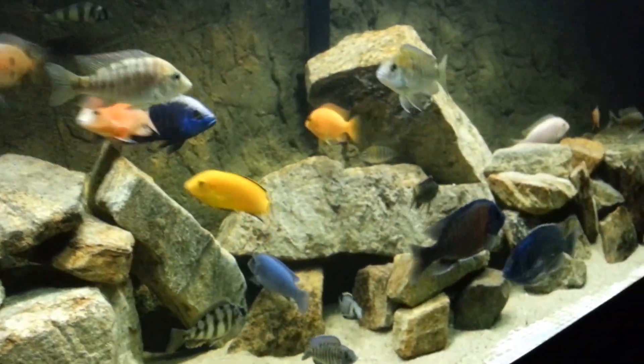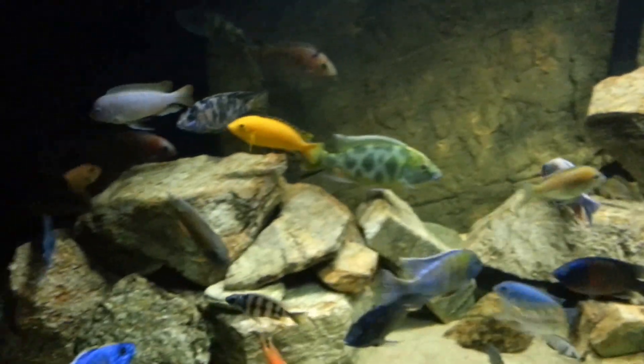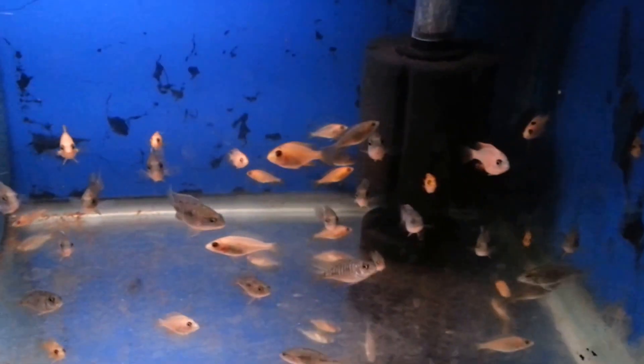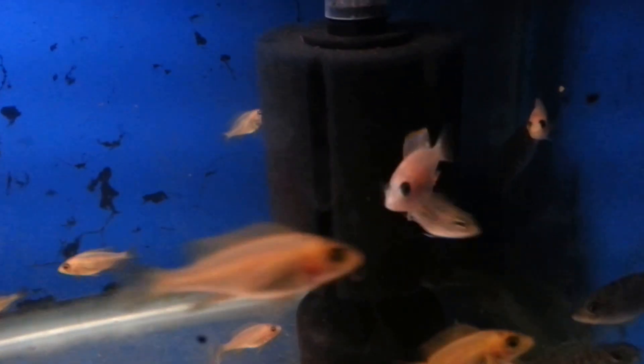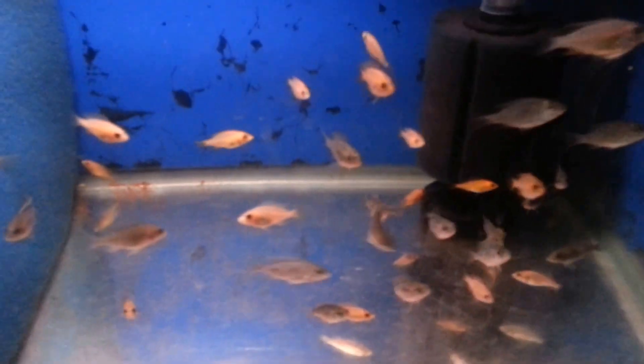Just a quick update — I did get in two star sapphires that look pretty good; I'll show those in my next video. Fry tank doing good. This one guy right there is going to be a beast. Getting some more fry, even a basket full of fry. Y'all have a good night.